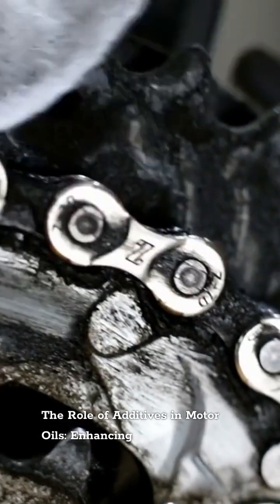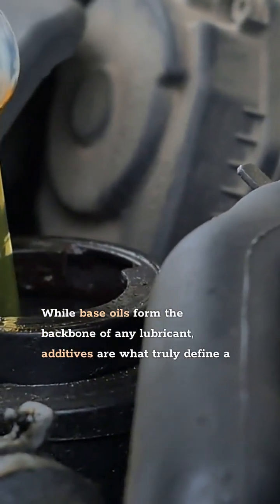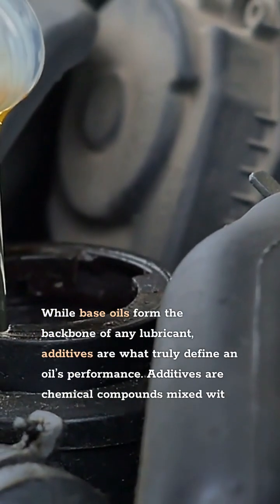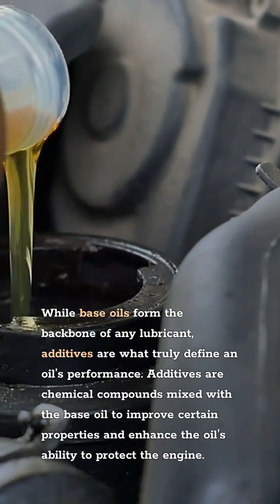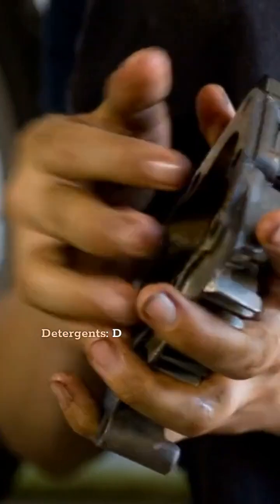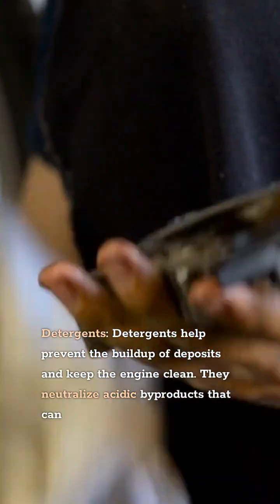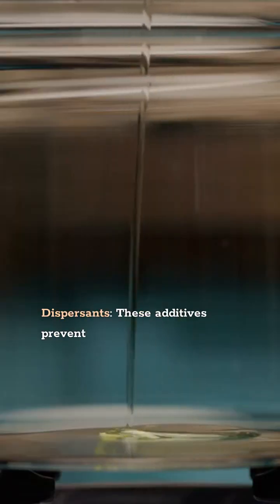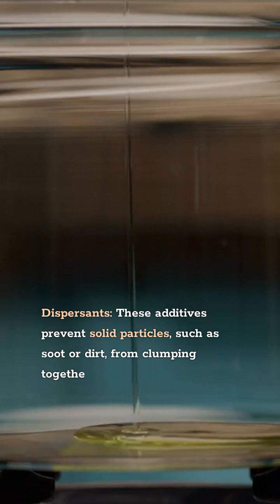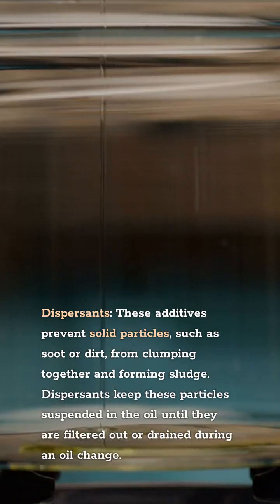The Role of Additives in Motor Oils: Enhancing Performance and Longevity. While base oils form the backbone of any lubricant, additives are what truly define an oil's performance. Additives are chemical compounds mixed with the base oil to improve certain properties and enhance the oil's ability to protect the engine. Types of additives include: Detergents, which help prevent the buildup of deposits and keep the engine clean by neutralizing acidic byproducts that can form during combustion, preventing corrosion and sludge formation. Dispersants prevent solid particles such as soot or dirt from clumping together and forming sludge, keeping these particles suspended in the oil until they are filtered out or drained during an oil change.